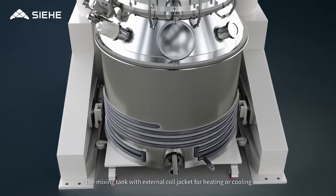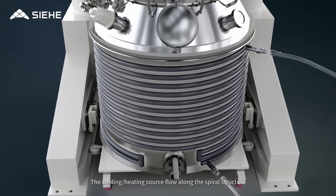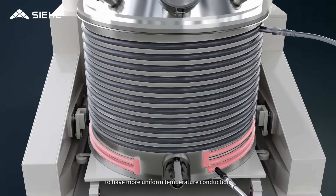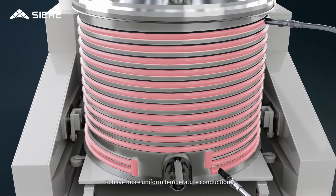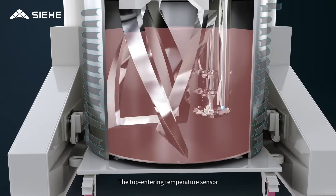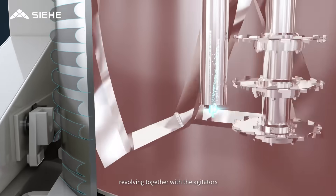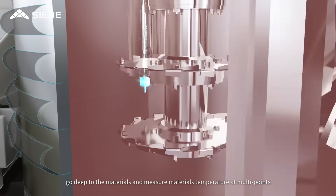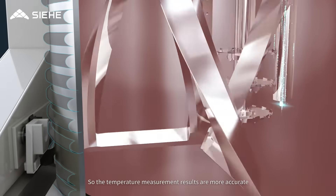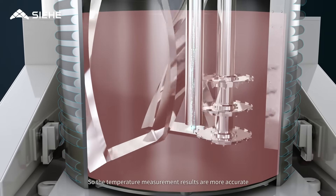The cooling and heating source flows along the spiral structure to provide more uniform temperature conduction and higher heat exchange efficiency. The top-entering temperature sensor revolves together with the agitators, reaching deep into the materials to measure material temperature at multiple points, so the temperature measurement results are more accurate.